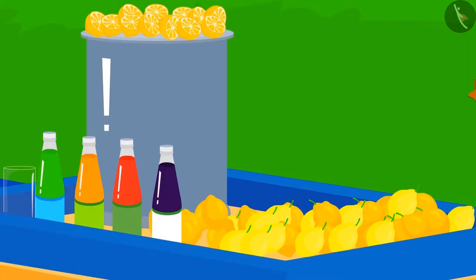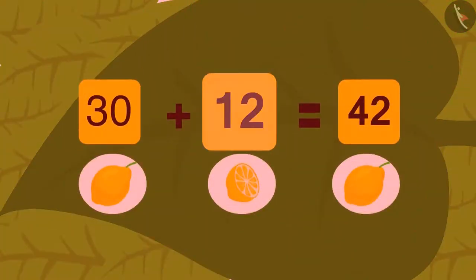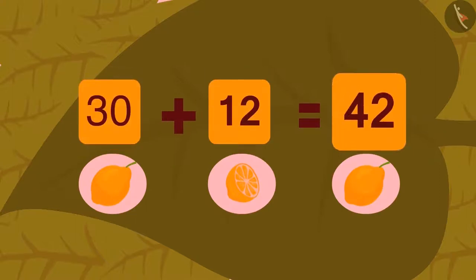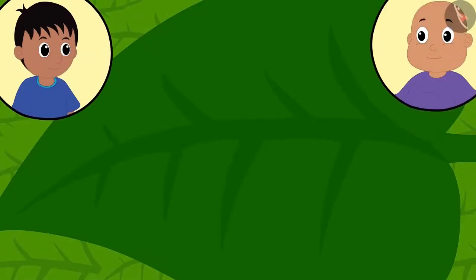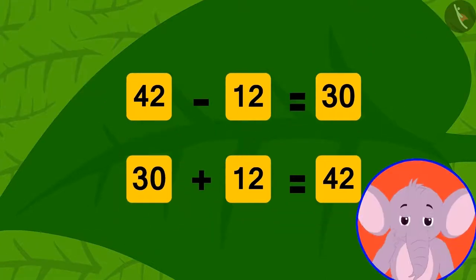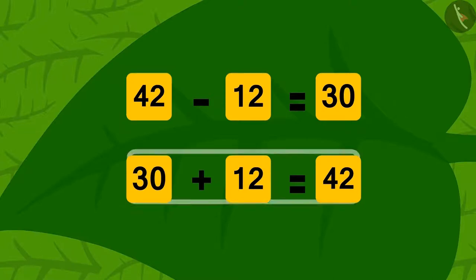Now Raju looked at the stall with his glasses and saw this addition — if you add 12 used lemons to 30 of the remaining lemons, then you will get a total of 42 lemons. Are both equations seen by Raju and Bablu through their glasses correct? Yes! Just as we can add numbers in two different ways, we can also perform subtraction using addition, as we just did. Isn't it fun?